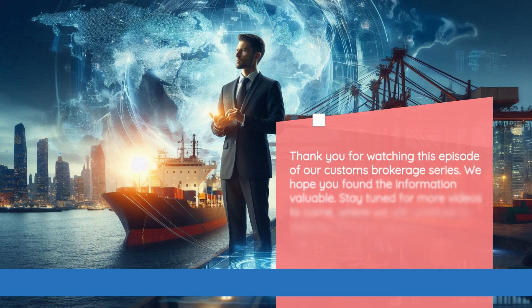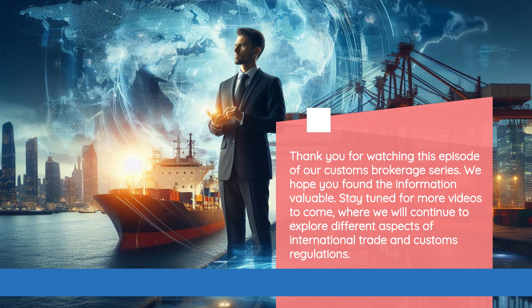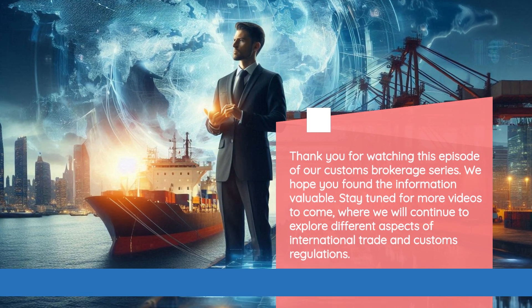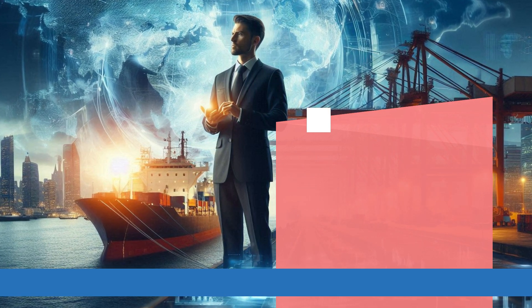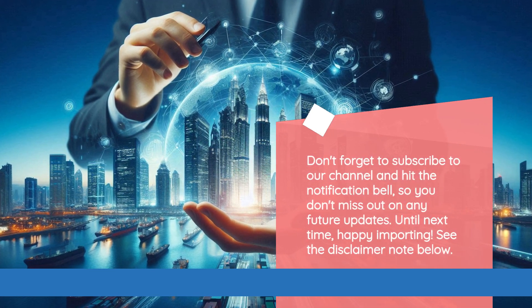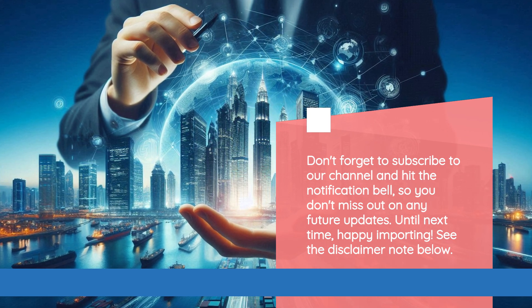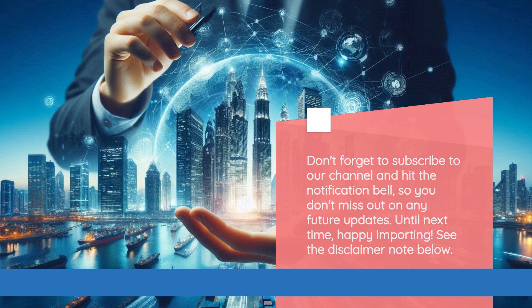Thank you for watching this episode of our customs brokerage series. We hope you found the information valuable. Stay tuned for more videos to come, where we will continue to explore different aspects of international trade and customs regulations. Don't forget to subscribe to our channel and hit the notification bell, so you don't miss out on any future updates. Until next time, happy importing. See the disclaimer note below.